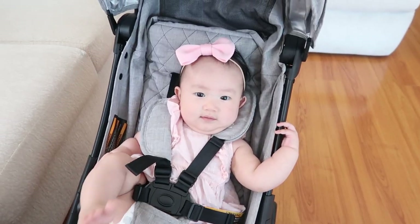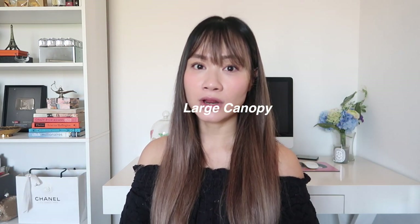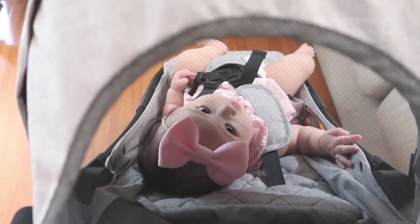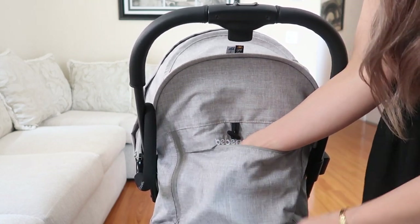She gets to see what's going on when I roll her around and it's nice and comfortable for her. I also really love the fact that it has a huge canopy — if you're out and about and it's super hot, this canopy really comes in handy because it shades your entire baby. There are also peekaboo windows where you can open it up and check on the baby. There's also a little zipper compartment in the back where you can store your cell phone, keys, or small items if you don't want to get a stroller organizer.